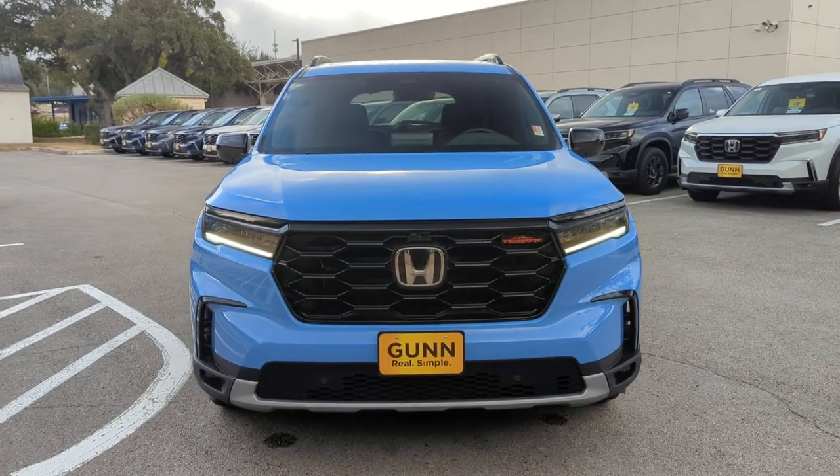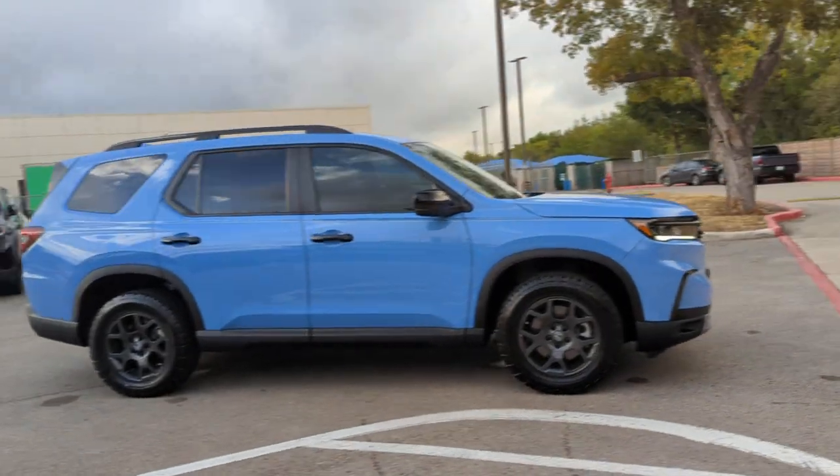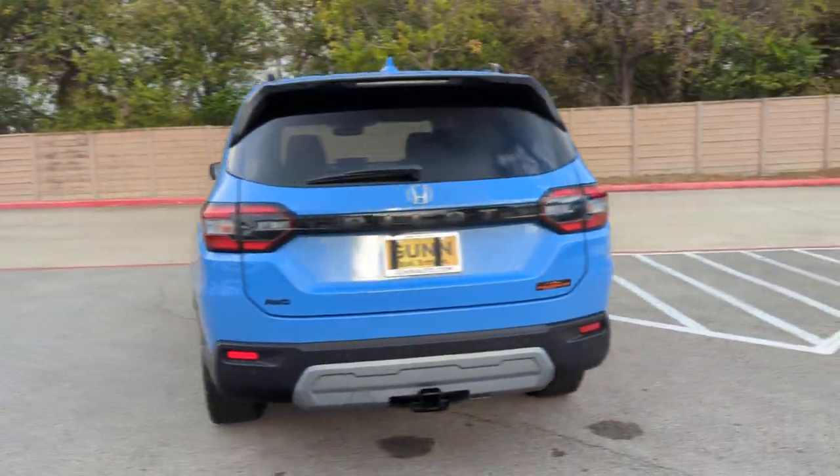Get into the 2024 Honda Pilot. With less than 10,000 miles on the odometer, this vehicle stands out from the rest. Take a closer look at this super-capable Pilot.